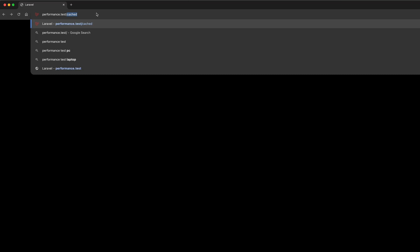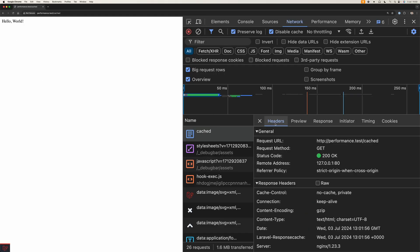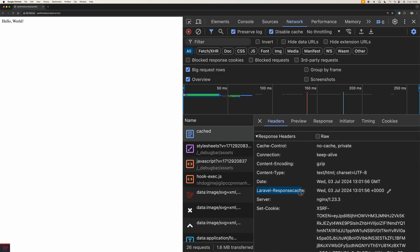As you can see, we're loading, and after 2 seconds we get our hello world. When we refresh, it's instantaneous. When we open up the network inspector and refresh, we can take a look at the response headers, and we can see that the Laravel response cache header has been set at this date.